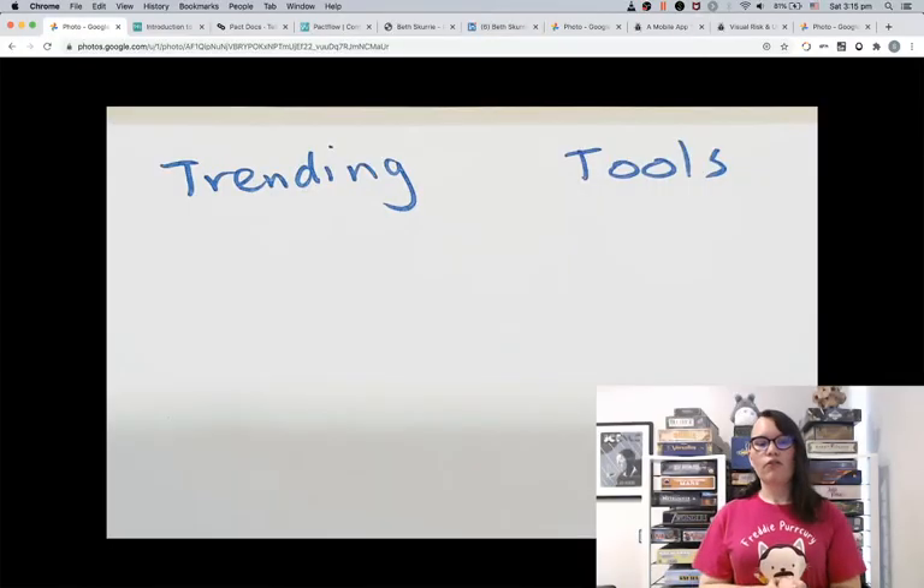Today we're going to go through some trending tools that I see here in the Sydney job market. These probably won't be the same tools available or in demand in your area, but this is what I observed from my career so far. Now that we've got a solid command of the command line and some basic experience with GitHub, we might want to take our technical skills to the next level. I'm going to go over a few things today.